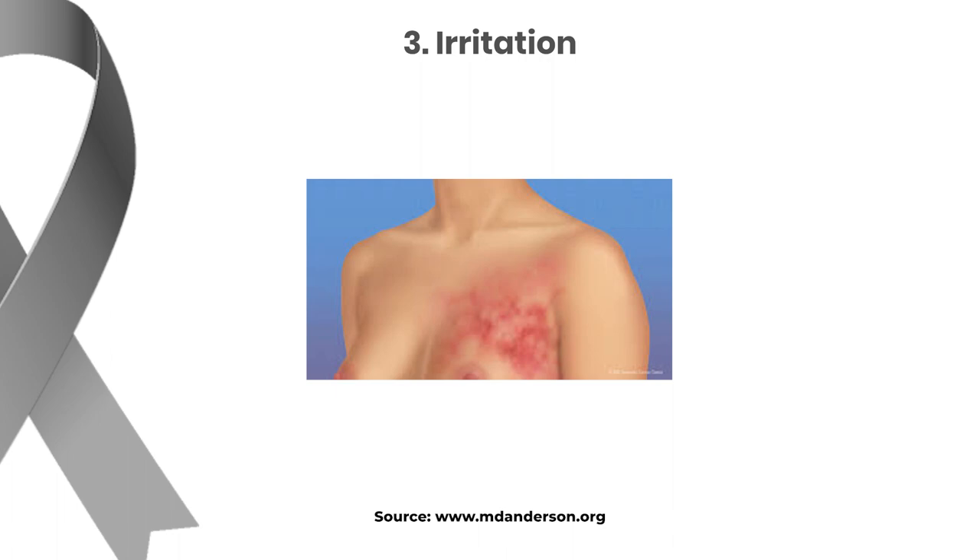Irritation or dimpling of the breast skin is another symptom that shouldn't be ignored. If you notice any unusual change in the texture or in the appearance of the breast skin, it's very important to consult a doctor for a proper evaluation.